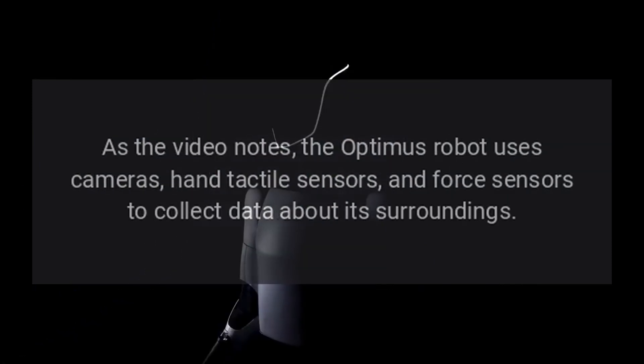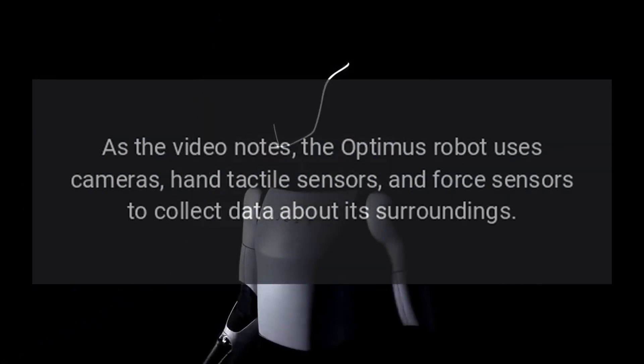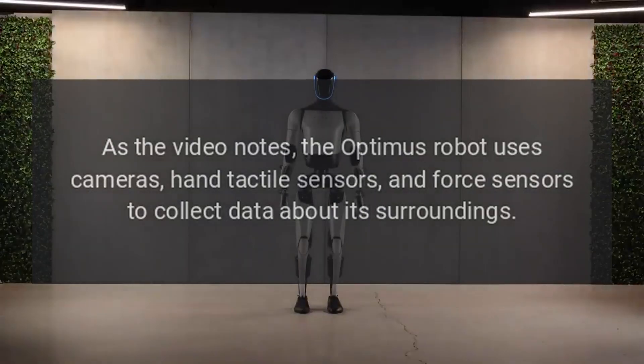As the video notes, the Optimus robot uses cameras, hand tactile sensors, and force sensors to collect data about its surroundings.